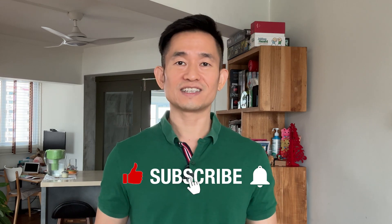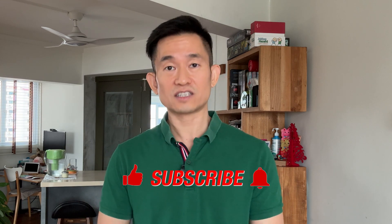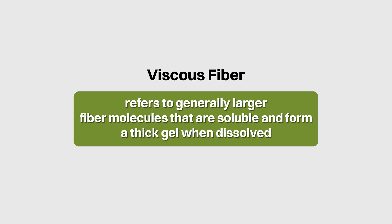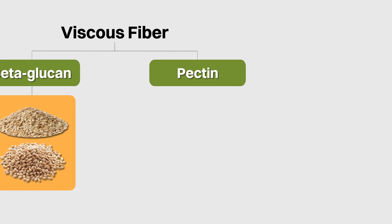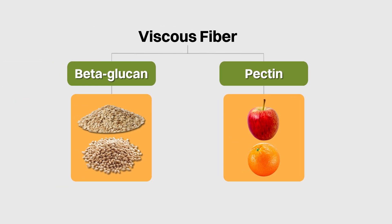Before I go into that detail, if you've learned something in this video, do help me by hitting the subscribe and like buttons and turn on the notifications. Viscous fiber refers to generally larger fiber molecules that are soluble and form a thick gel when dissolved. Examples of viscous fiber include beta-glucan found in oats and barley, as well as pectin found in fruits such as apples and oranges.